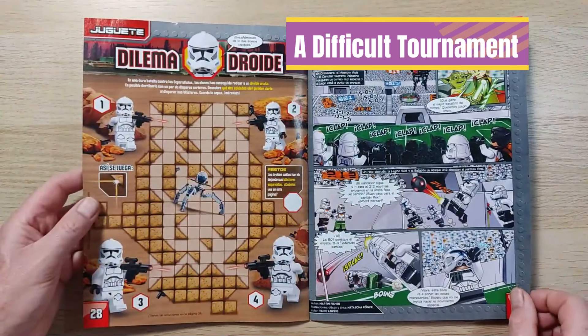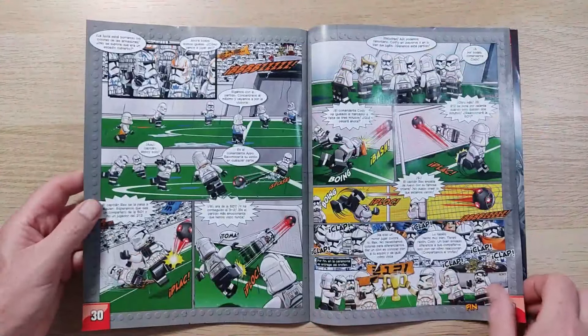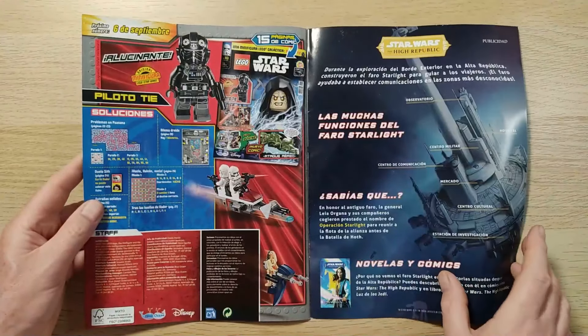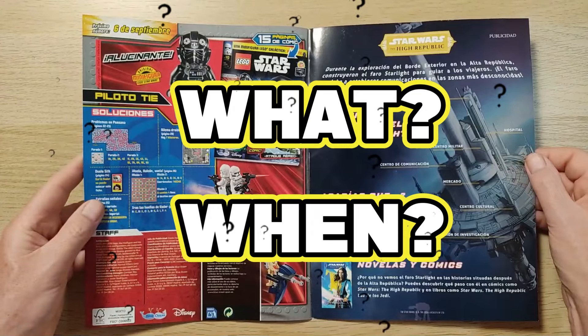Unfortunately, the second comic strip is a very strange one. I don't know if it was inspired by the Euros, but it shows Chancellor Palpatine and Yoda watching a game of football with the 501st and the 212th competing. At the end of the magazine there's a preview of next month's issue 113 in Spain, but we'll look at that in more detail later in the video.